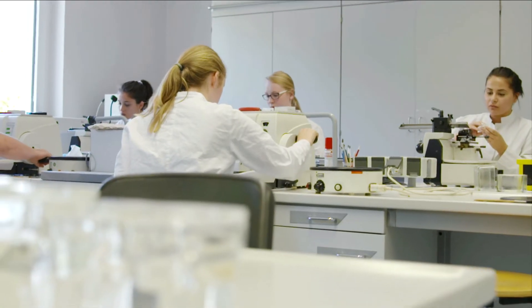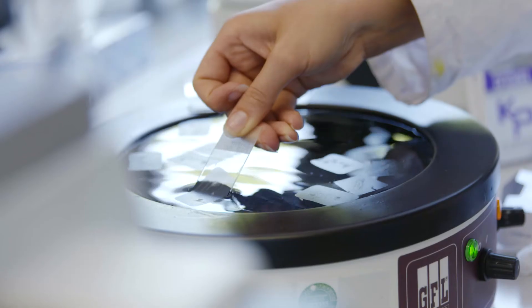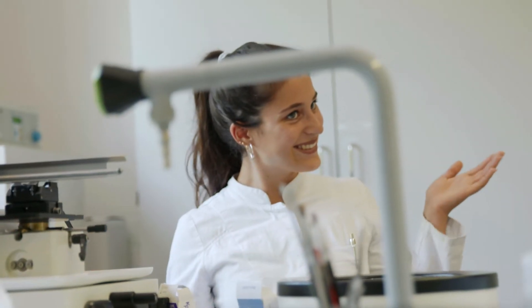One particularly noteworthy feature of our school is the use of the latest molecular biological methods to teach our students cytology. All of this makes the microscope one of the most important tools.